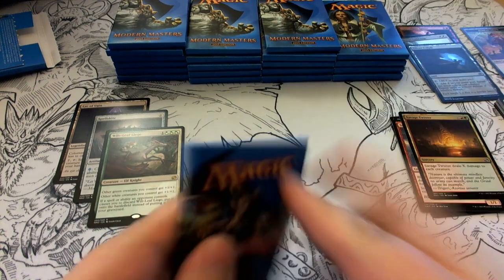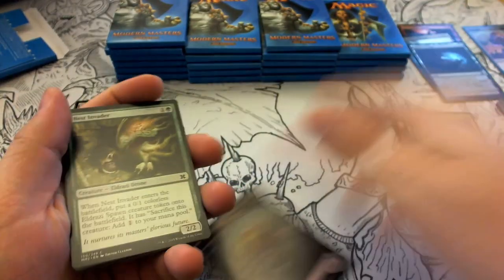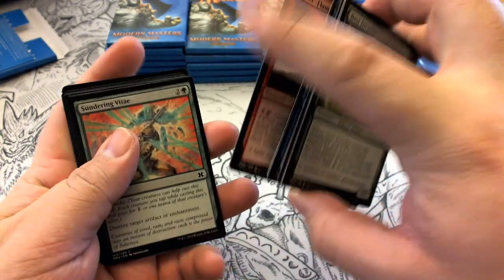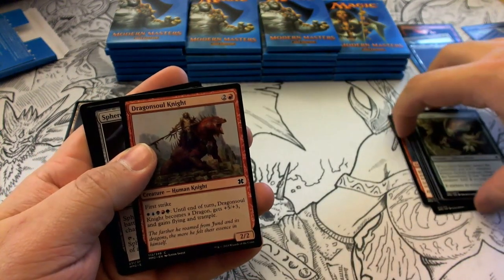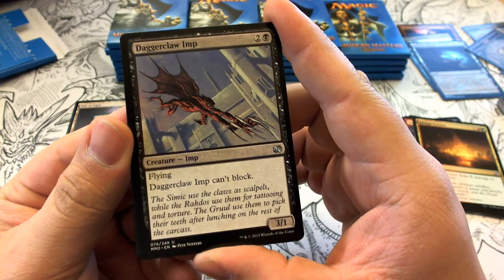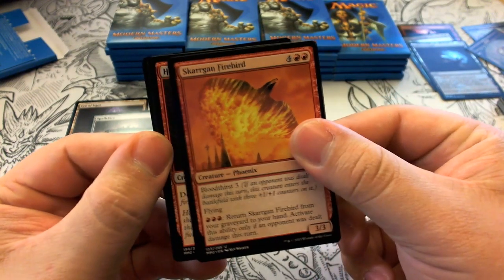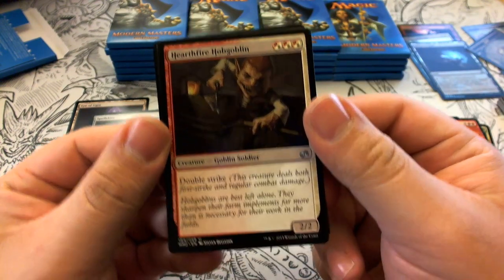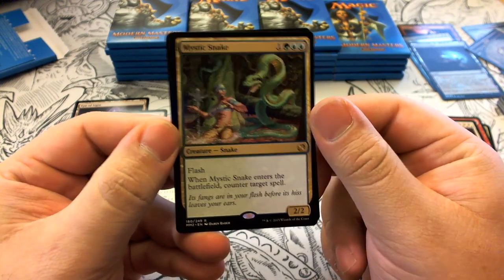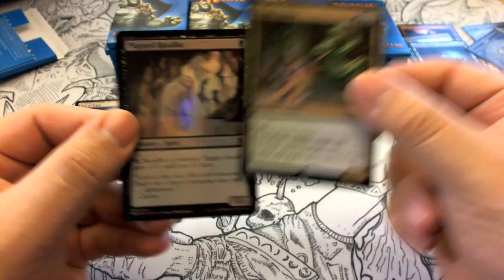Pack four has a Germ token. Uncommons: Daggerclaw Imp, Skarrgan Firebird, Hearthfire Hobgoblin. Our rare is Mystic Snake — one colorless, green, blue, blue. It's a 2/2 with flash; when it enters the battlefield, counter target spell. Pretty solid. Our foil is a Plagued Rusalka.